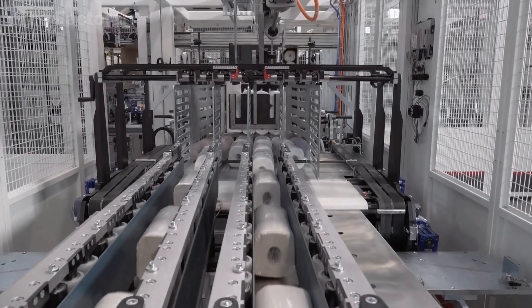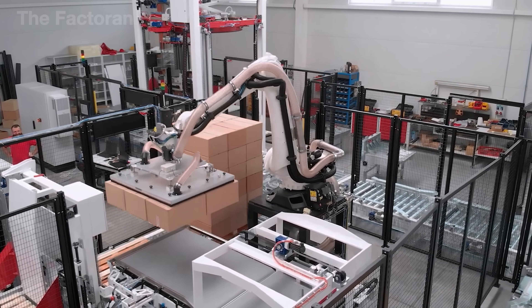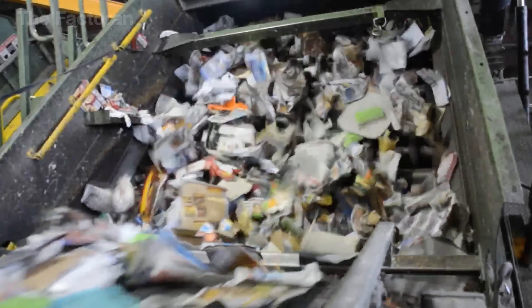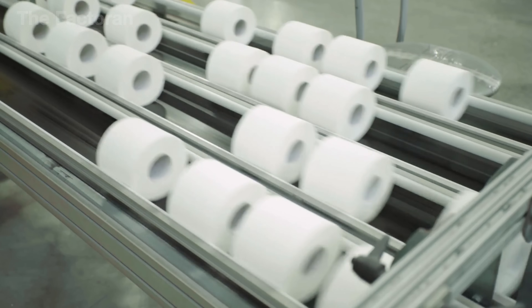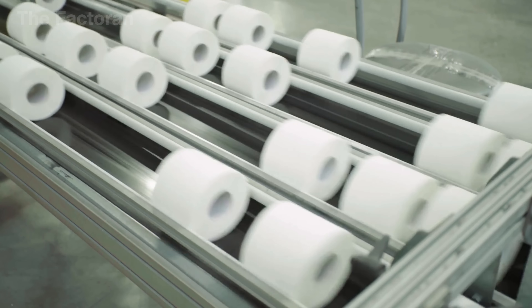Fortunately, we've discovered another way forward — one that could help reduce this environmental impact without sacrificing the comfort we're all used to. And that wraps up this surprising journey from discarded paper through multiple stages of sorting, shredding, recycling, and forming, to be reborn as soft white toilet paper rolls found in nearly every household.